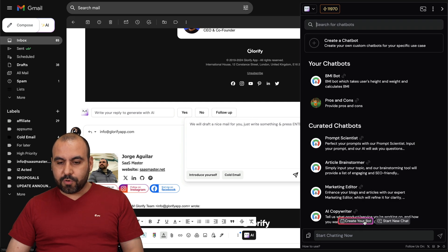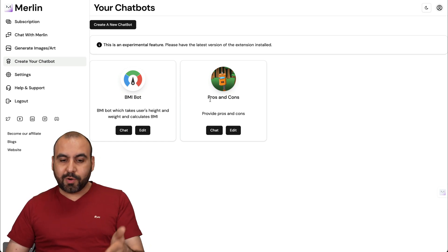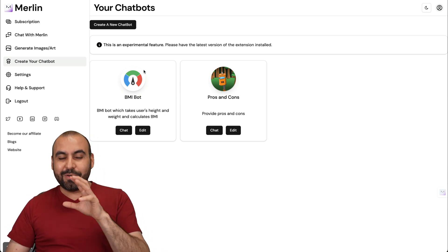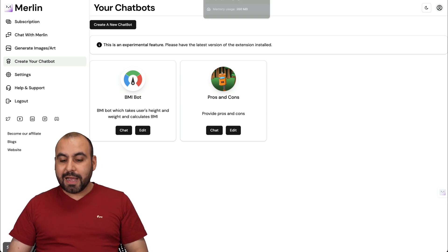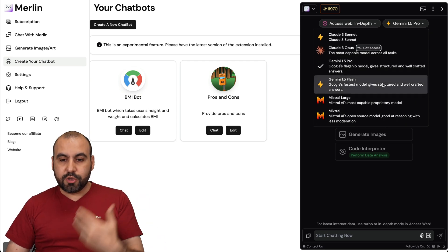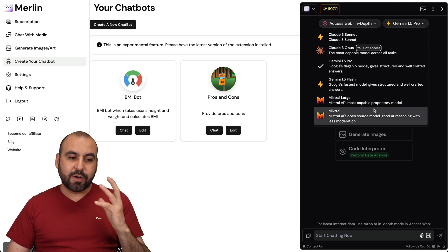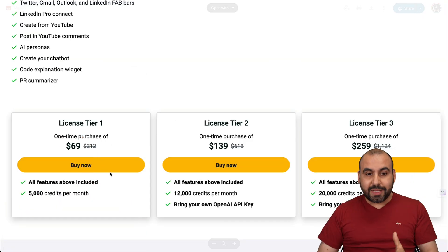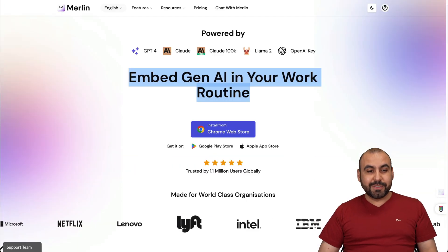Everything on a page can be queried, you can create a chatbot, generate images, and use a code interpreter. In the chatbot section you can create your own or use pre-built ones — I created a pros and cons bot, for example. I'm on License Tier 2, which I think is the sweet spot. It's really powerful to get access to all these AI models, and you can see your usage clearly — the credits are deducted based on whichever model you select.